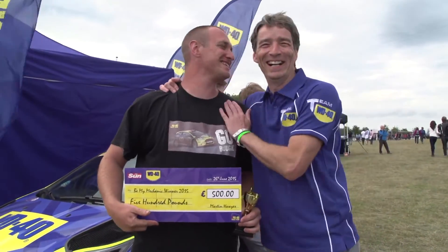Congratulations, welcome to the team. Thank you. Tea, two sugars — is that right, lads? Where's the kettle?